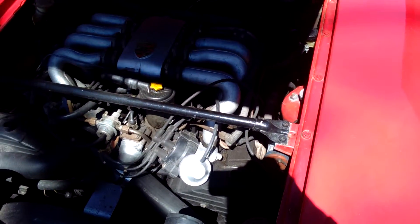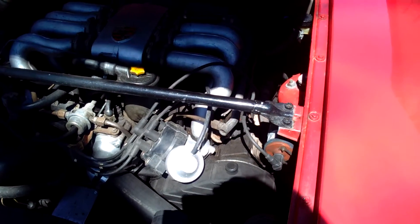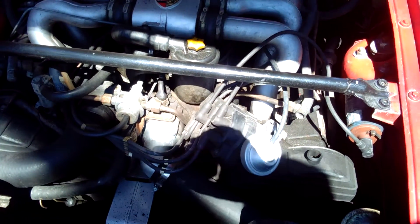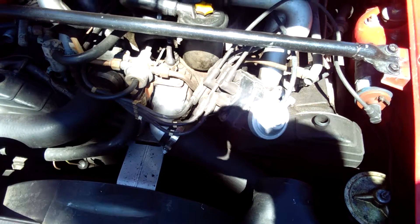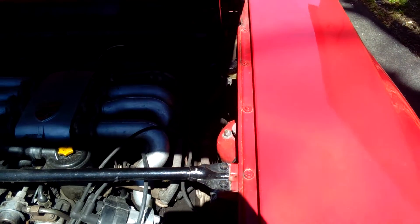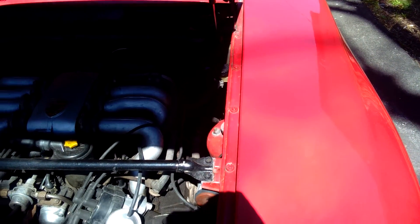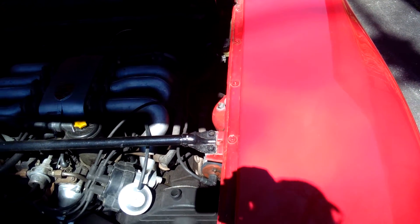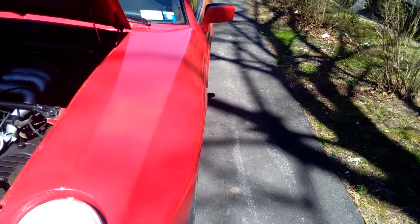It's got an all-aluminum V8, nice looking engine. It's got the longest timing belt in automotive history, 250 horse, top speed of 180, retractable headlights.